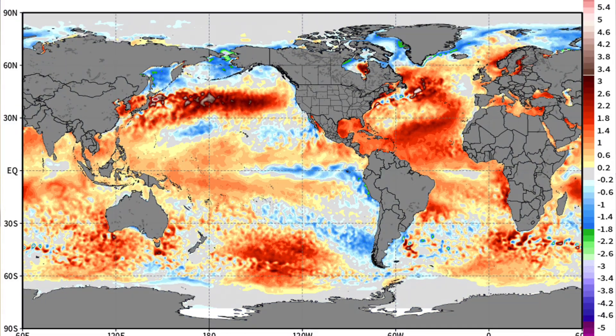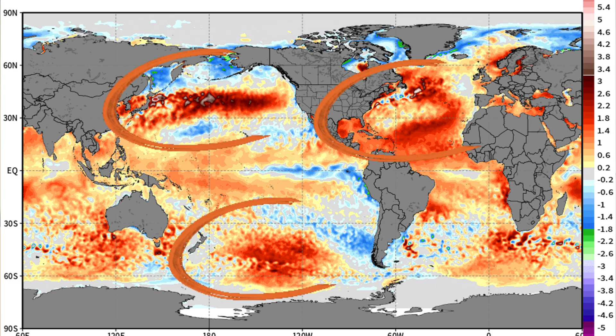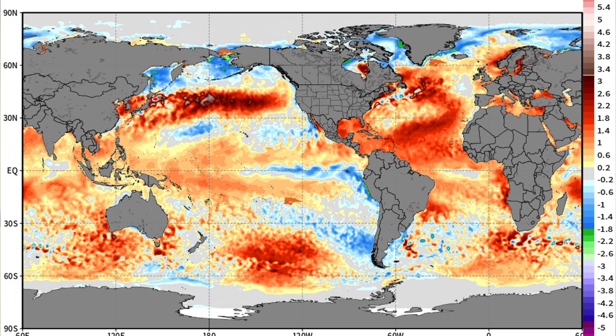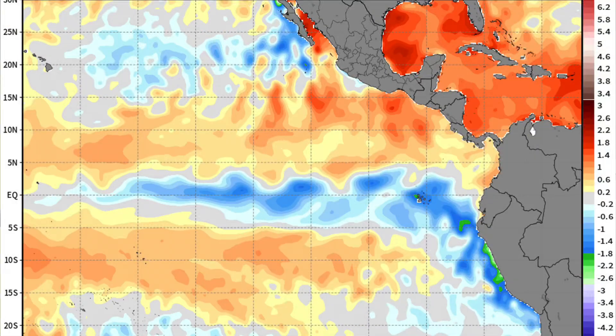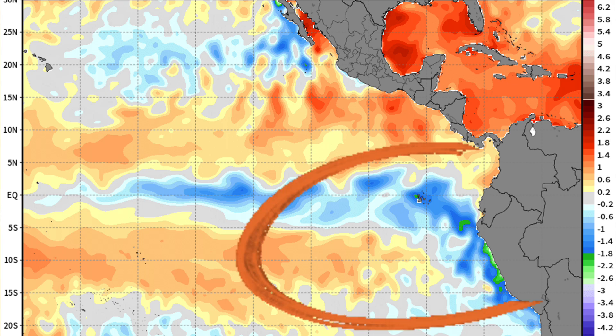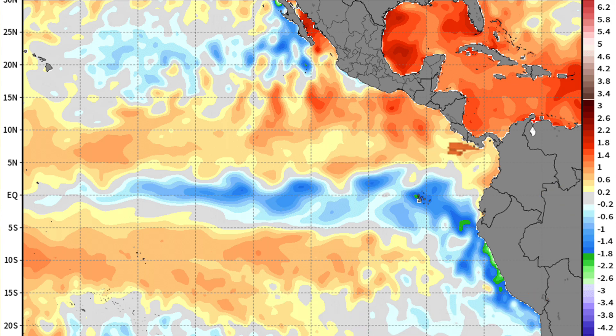If we take a look at the oceanic waters across the globe right now, you can see that it's pretty lit up — very warm across a good portion of the globe compared to normal temperatures. But right along the equator, just off the western coast of South America, we've started to see some cooler than normal waters develop over the past few months.